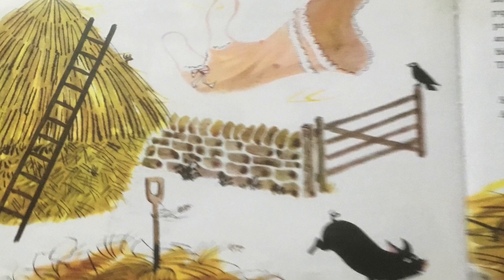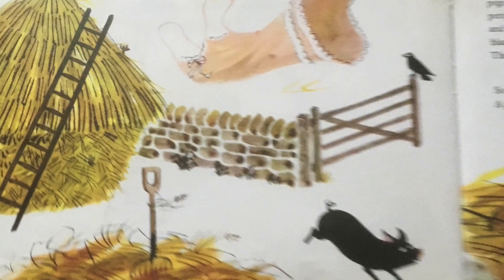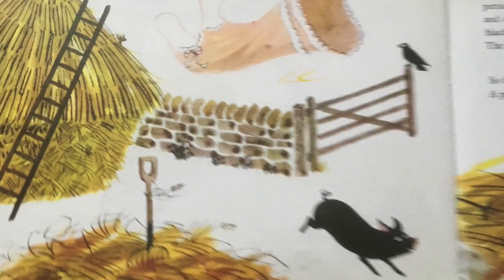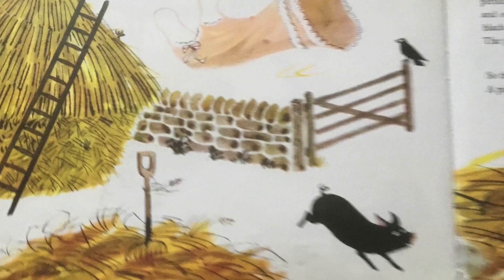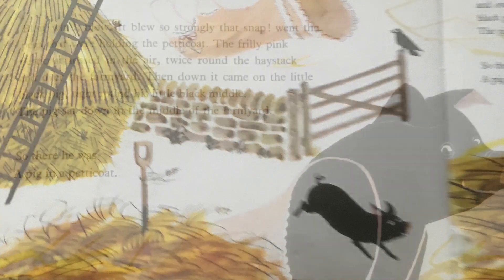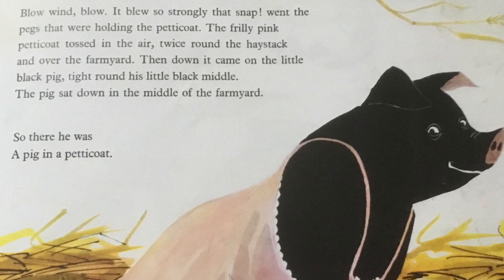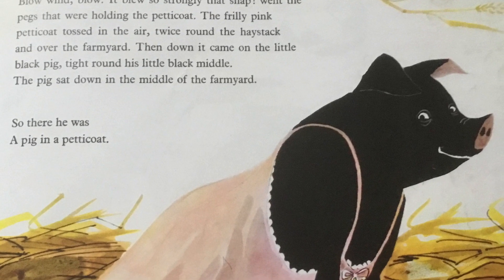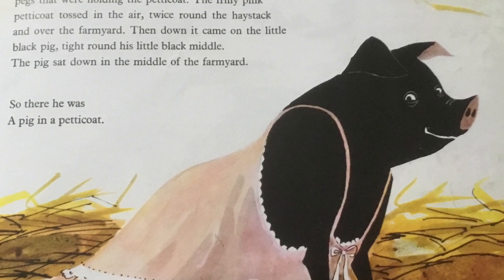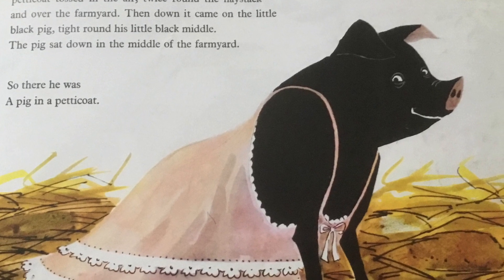It blew so strongly that snap went the pegs that were holding the petticoat. The frilly pink petticoat tossed in the air twice around the haystack and over the farmyard. Then down it came on the little black pig, tight round his little black middle. The pig sat down in the middle of the farmyard. So there he was, a pig in a petticoat.